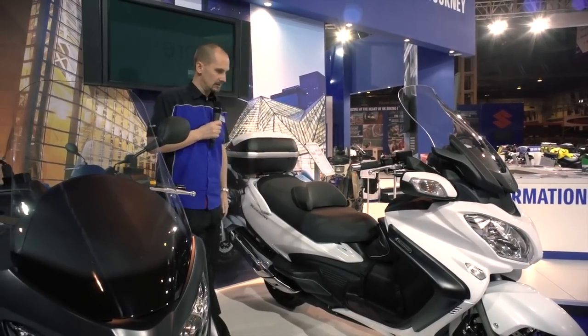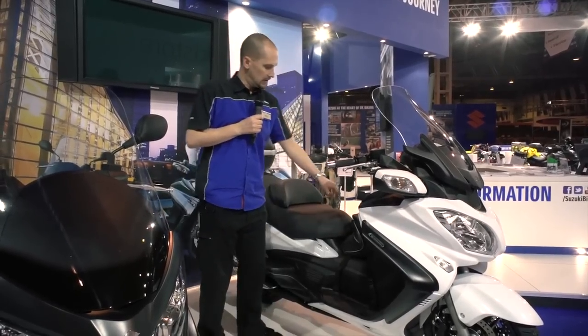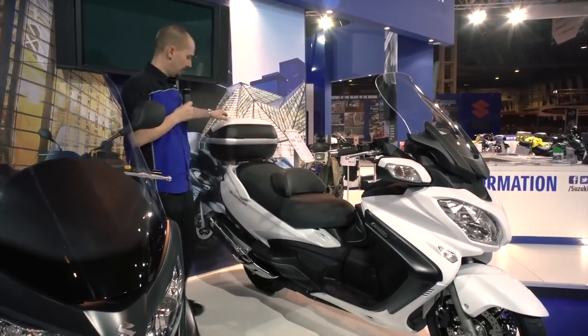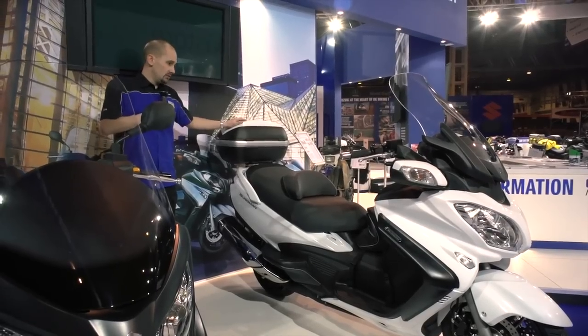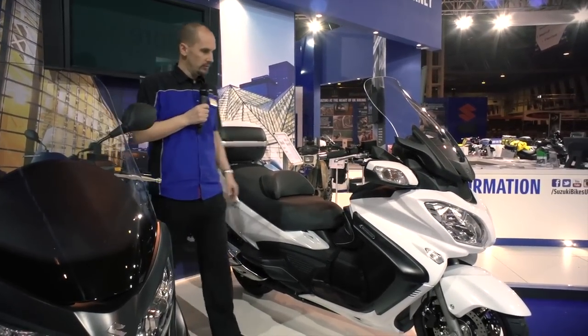This one is featured with some accessories such as the additional wind deflectors, the tunnel bag, and the top box for even more touring capability, joining features such as heated seats and heated grips for real comfort.